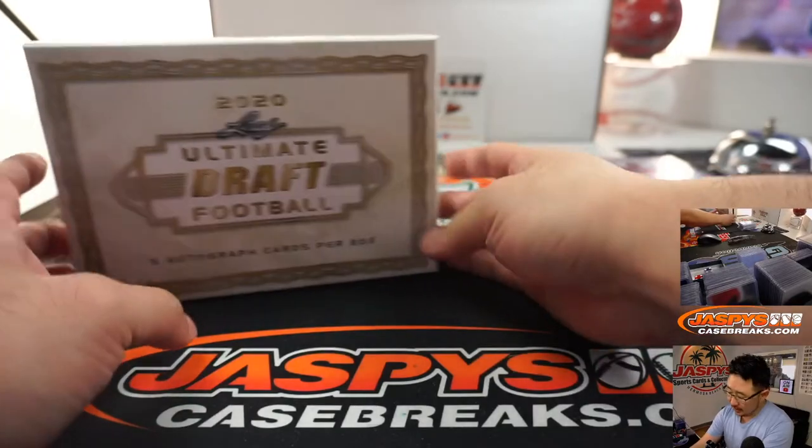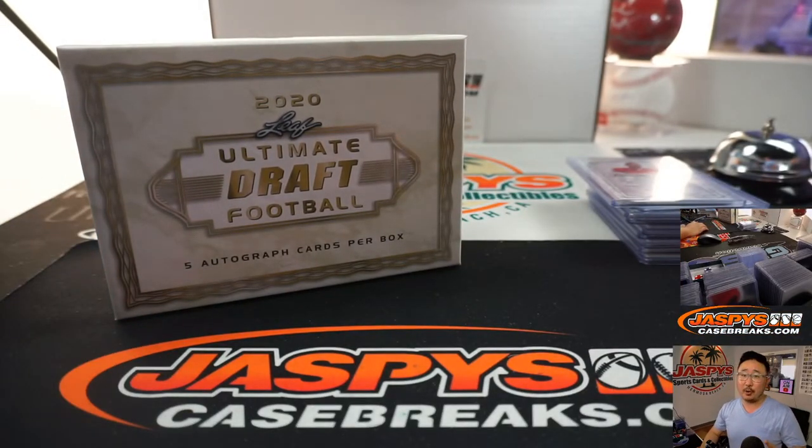Alright, I'm going to pause the video, type in all the hits. When we come back, we'll run that randomizer. Stick around.